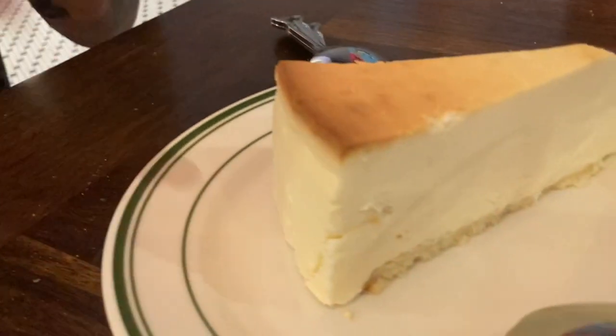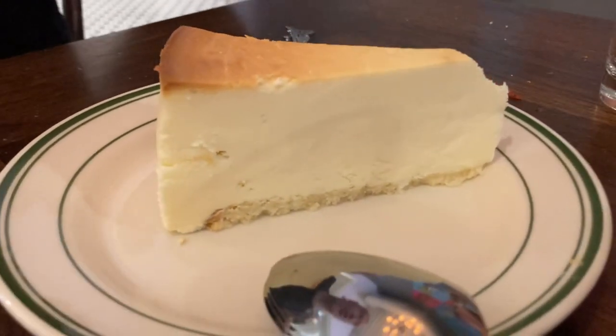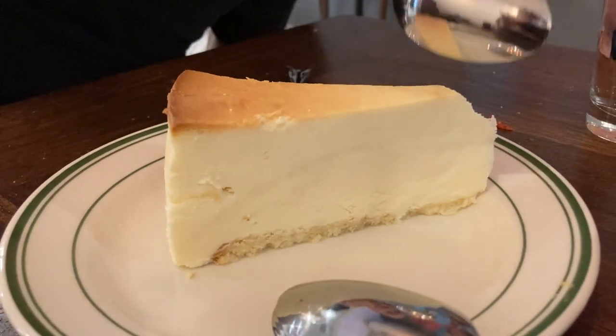For dessert, here at this particular pizzeria, they actually have legitimate Junior's Cheesecake. If you don't know about Junior's, Junior's is like the premium, premium, premium cheesecake spot in New York City. This is apparently some real deal Junior's Cheesecake. As you can see, it's just the cheesecake — no toppings, no chocolate, no strawberry, just straightforward. It's supposed to be the best you can get. It's ridiculously creamy. Yeah, it doesn't need any toppings. It's really good. And I'm not even the biggest cheesecake fan, but it's probably the best cheesecake I've ever tasted in my whole life. It's definitely the best cheesecake I've ever tasted.